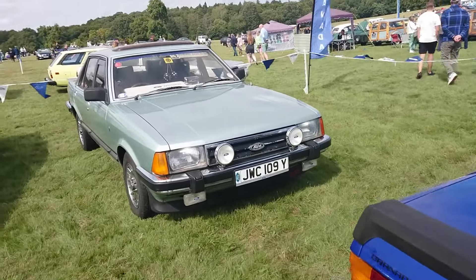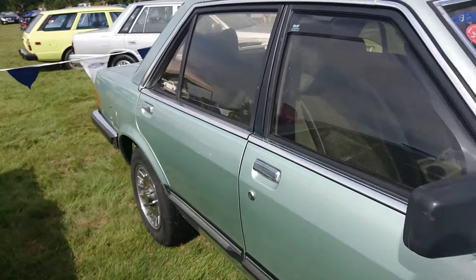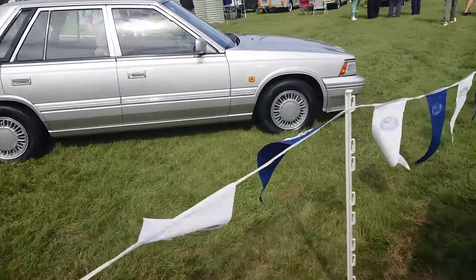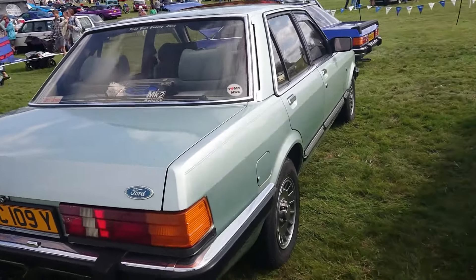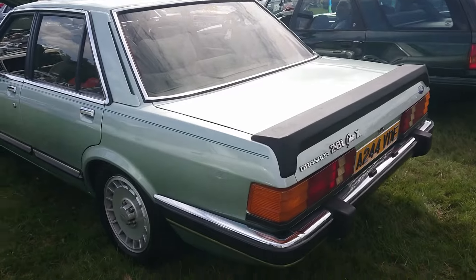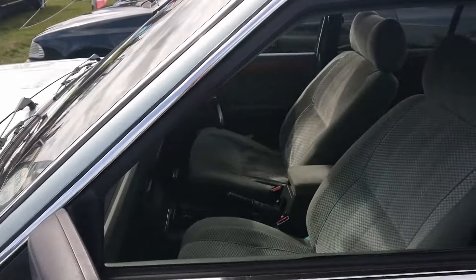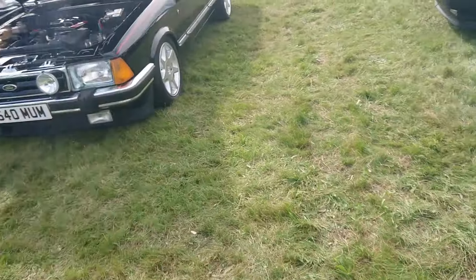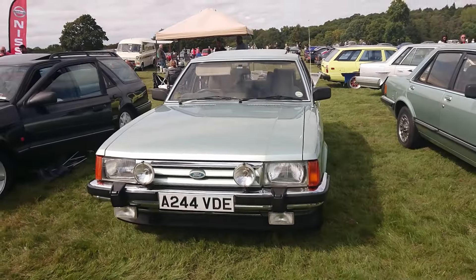82-83 on a Y. 2.8 injection Ghia saloon with the Chatsworth interior. It's got the automatic - most of them were autos. The manuals were quite rare. Ghia X. Also a Ghia X - I think these are the same colour. I wonder if those are the TRX wheels or the Ghia wheels, they're very slightly different. Just got the green Chatsworth interior. The front spoiler like this says 2.8 injection whether or not you had an injection car or not - they just seem like that.